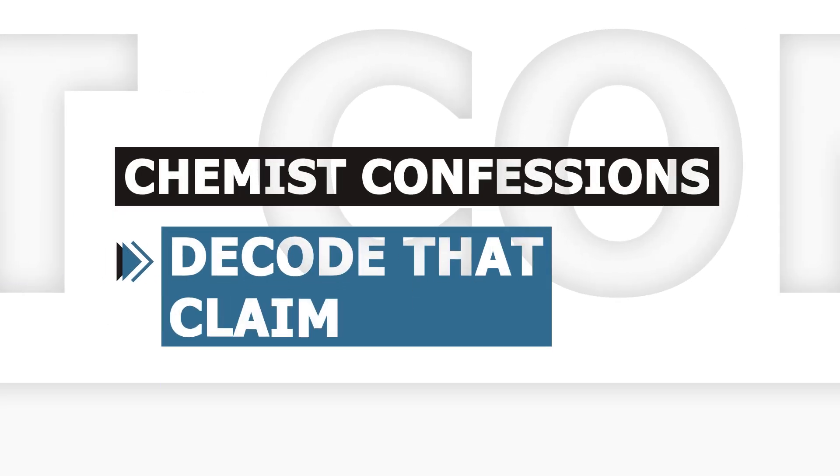Let's get into it and decode the claim. We're decoding three products today. The reason why there are three products is because Gloria and I wanted to, without having to go into another antioxidant annual rant, get an update on the vitamin C landscape. And the vitamin C format has changed significantly since the last time we looked.